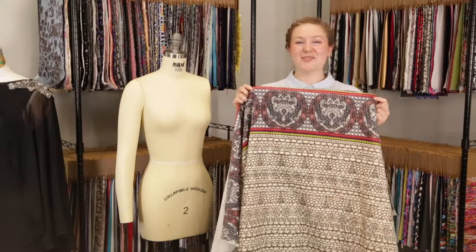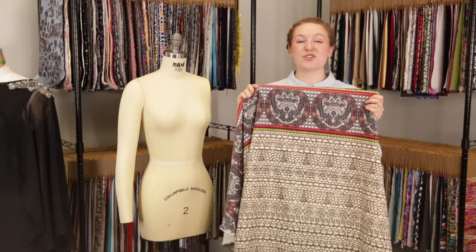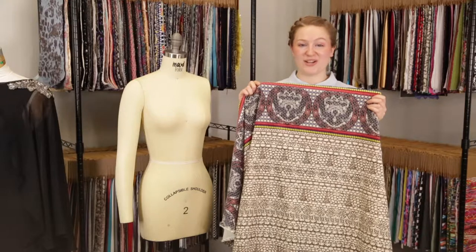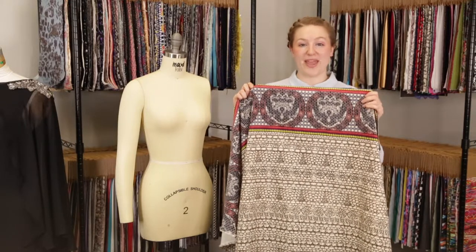Hey there, it's Molly and I'm hanging out at MoodFabrics.com working with product number 324490, Mood's Beige Pattern Play Stretch Corduroy Panel.